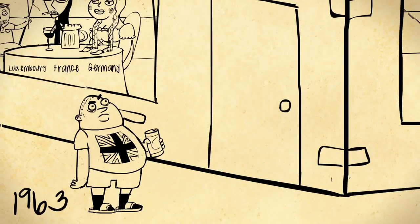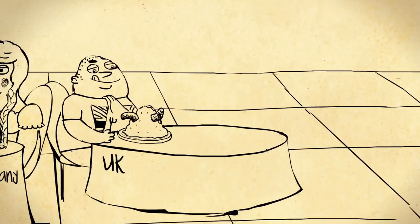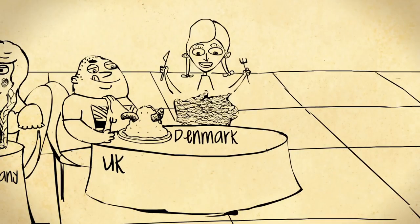The UK tried to join in 1963 and in 1967, but both times were blocked by France and General de Gaulle, who just said non. The UK were finally allowed to join in 1973, along with Denmark and Ireland.